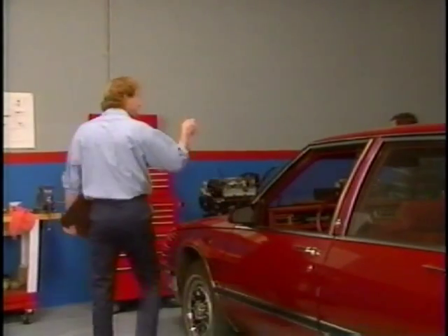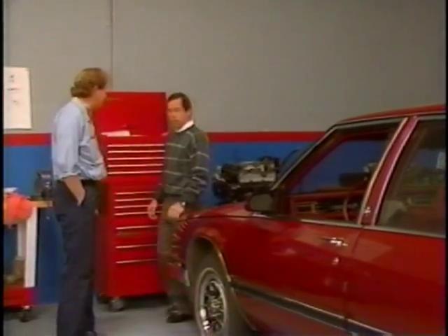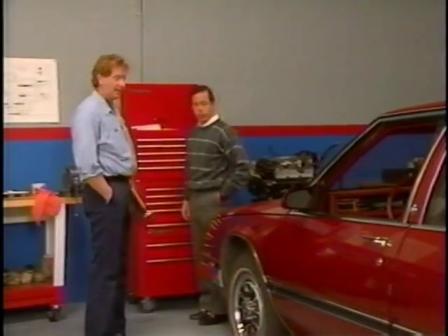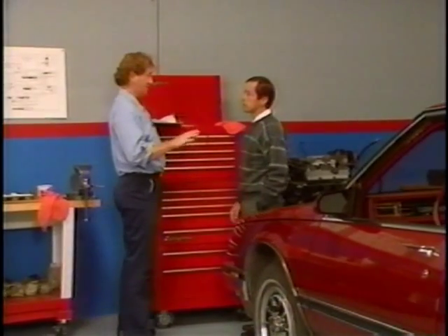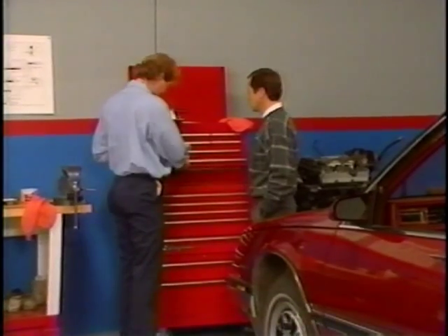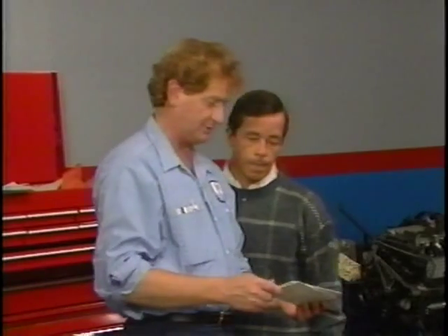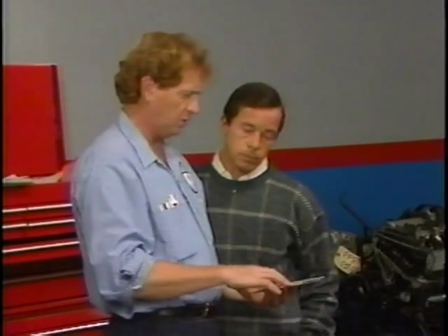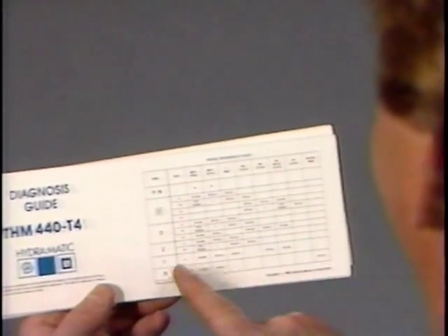Jim: Now that we did the road test, we can do some serious diagnosis. The transmission seems to be in pretty good shape except for that small upshift problem. Luckily it's consistent — intermittent problems are a little harder to discover, but we usually do a pretty good job. There's a diagnosis guide or slide rule that gives you a general idea after your road test — a lot of good information, stuff you can find in the service manual but much handier to use.